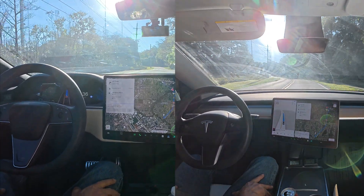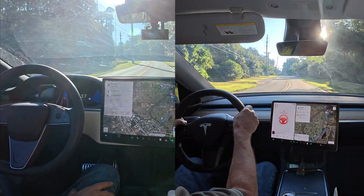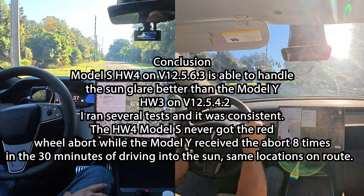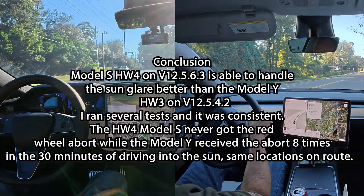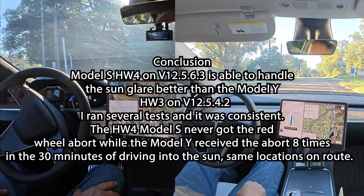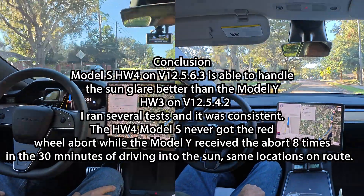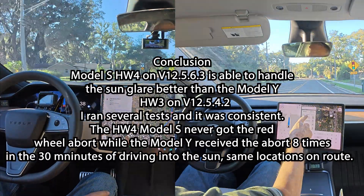In 500 feet, turn right onto Belfort Road. That's what I wanted to test — turn right onto Belfort Road. Now let's end the trip here and we'll navigate home.